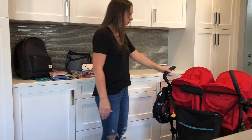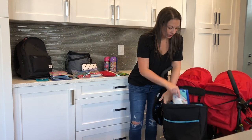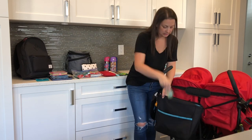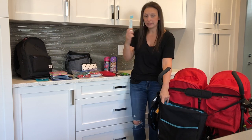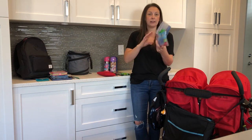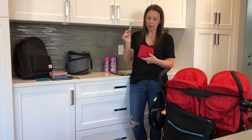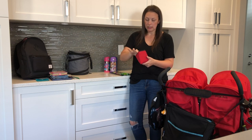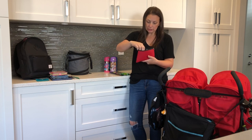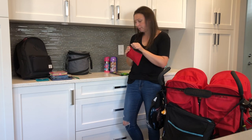Inside the diaper bag I keep things like wipes, Kleenex, sanitary wipes, hand sanitizer, and sunscreen. I keep sunglasses and a bag of snacks. I also keep a little mini first aid kit with Polysporin, Tylenol, kids' Tylenol, and a lot of Band-Aids. And I also find blister pads super useful, just in case somebody gets one from all the walking.